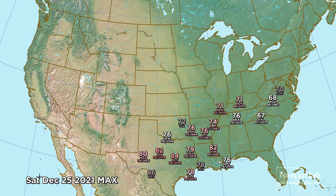Christmas Day temperatures are looking like mid-80s from Abilene to Waco, maybe down to Austin, and 70s all the way to Cairo, Illinois, up to Memphis, and even to Louisville, Kentucky.